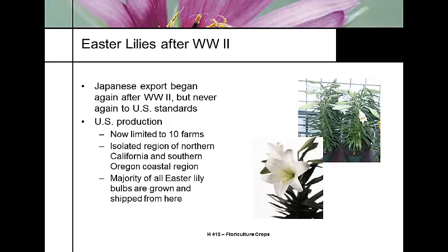Modern production today is highly concentrated. There are only about 10 farms left in the whole United States, isolated in the northern California and southern Oregon coastal region. Almost all Easter lily bulbs are grown and shipped from this location.